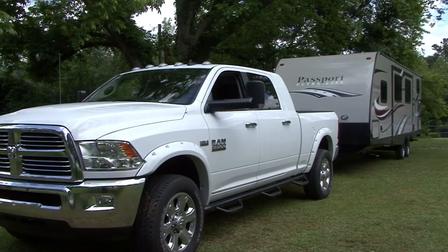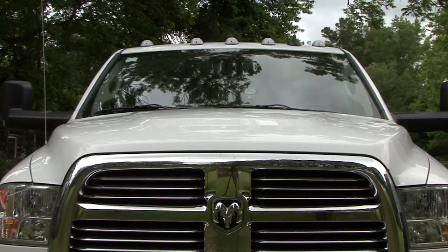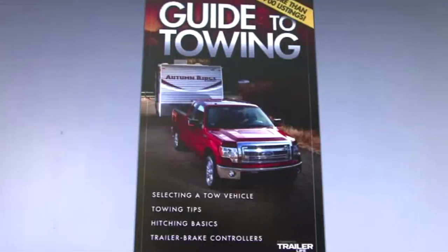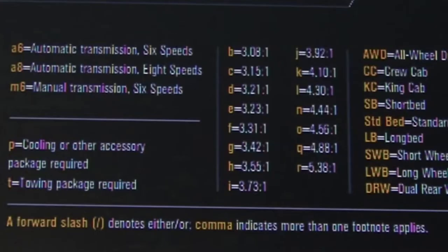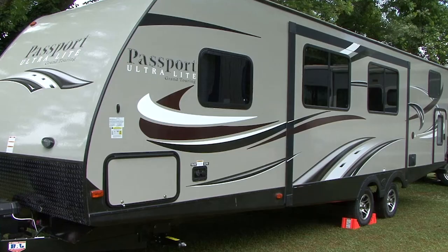Today I want to look at five towing mistakes RV owners make, to prevent them from happening to you. Number one, and possibly the most important mistake, is not properly matching the tow vehicle and trailer. The first step is to determine exactly how much weight the tow vehicle can safely tow. This information can be found in the vehicle owner's manual. If not, there are published towing guides from manufacturers available on the internet. When you use a towing guide, it's important that you know how your vehicle is configured and that you pay attention to any footnotes.